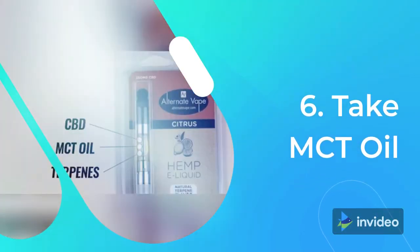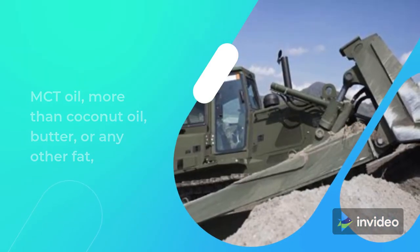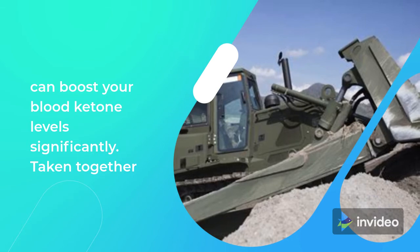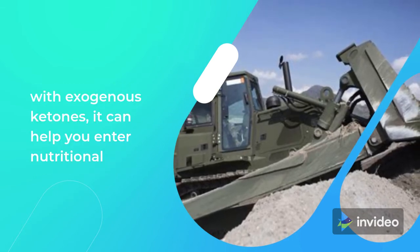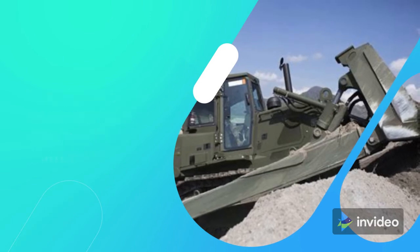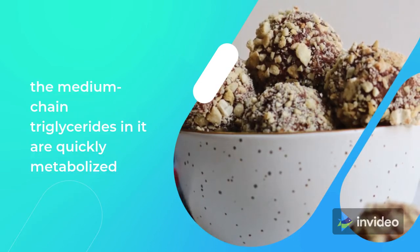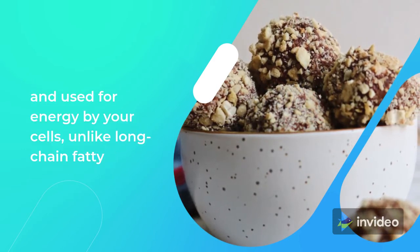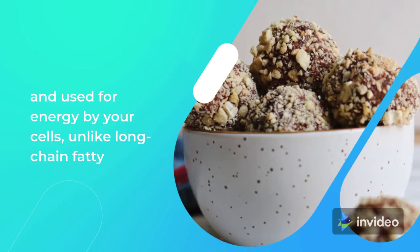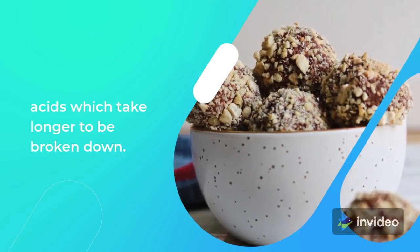Tip 6: Take MCT Oil. MCT oil, more than coconut oil, butter, or any other fat, can boost your blood ketone levels significantly. Taken together with exogenous ketones, it can help you enter nutritional ketosis in a matter of hours. MCT oil can do this because the medium-chain triglycerides in it are quickly metabolized and used for energy by your cells, unlike long-chain fatty acids which take longer to be broken down.